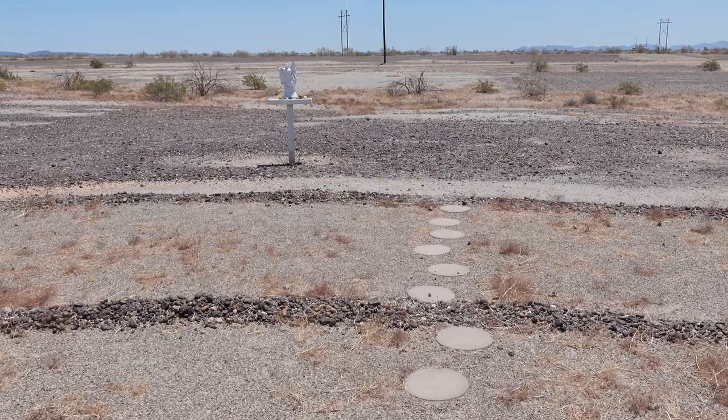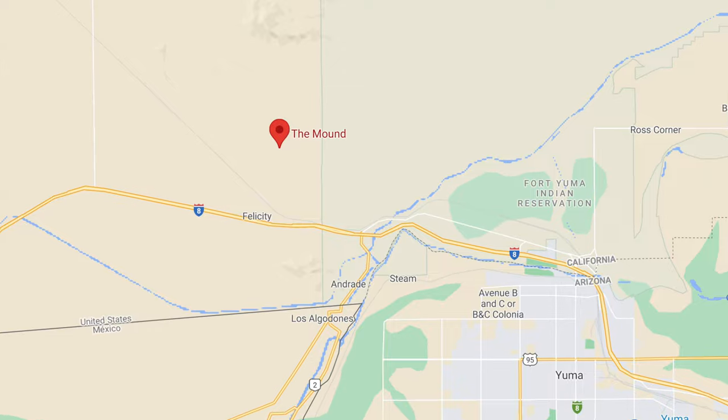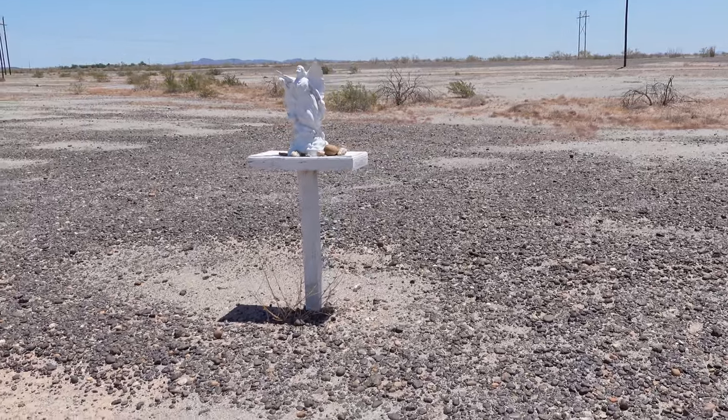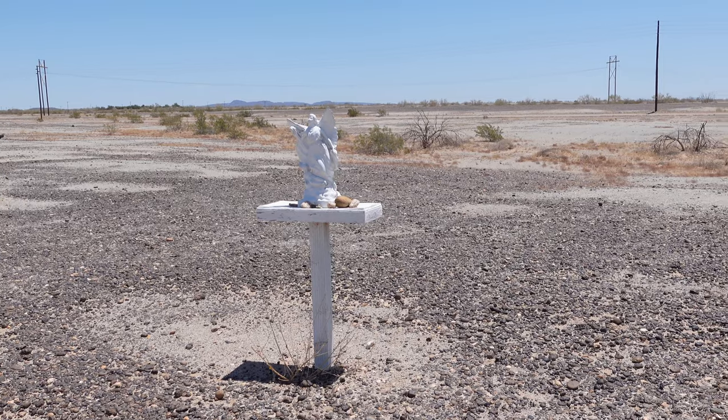The things you'll find out in the desert and the things you'll find on Google Maps — this is listed on Google Maps as "the mound," so it's really another one of those Google Maps mysteries.